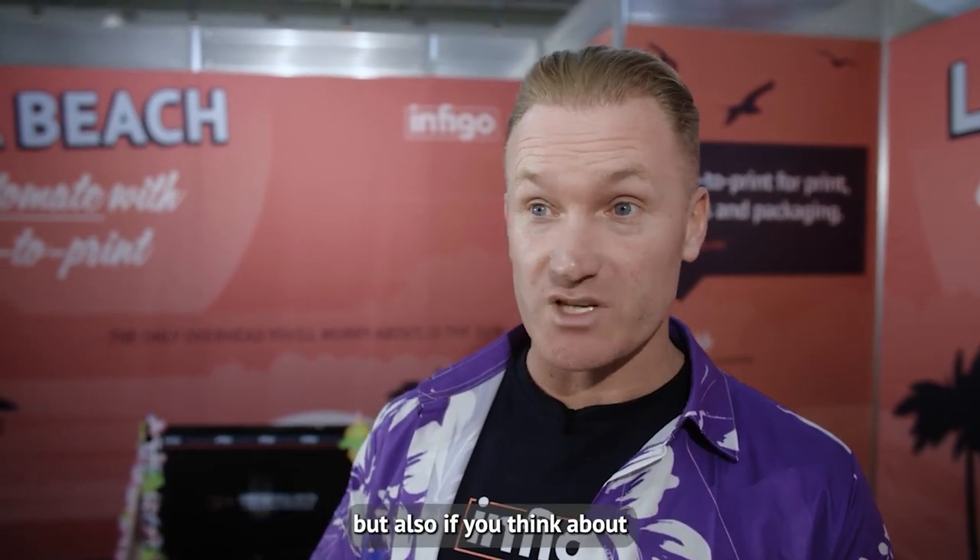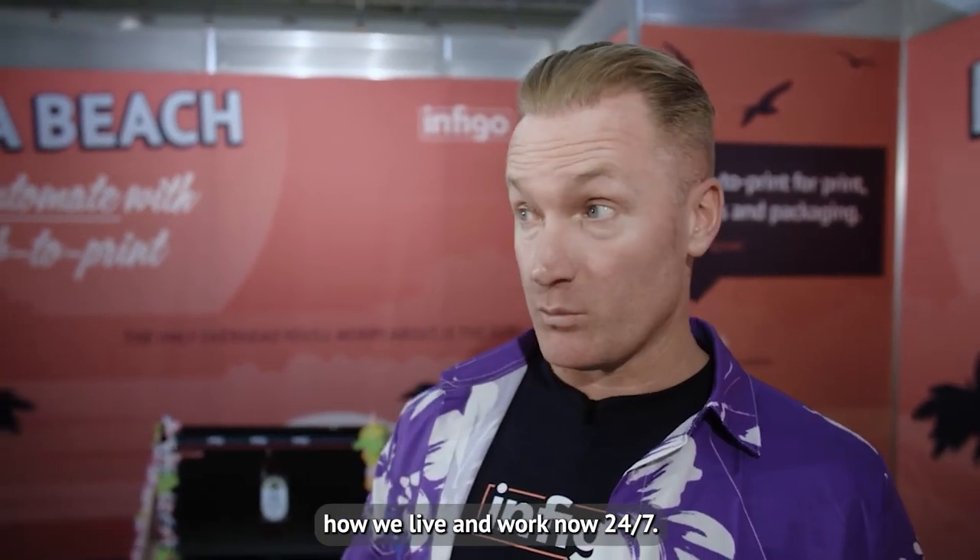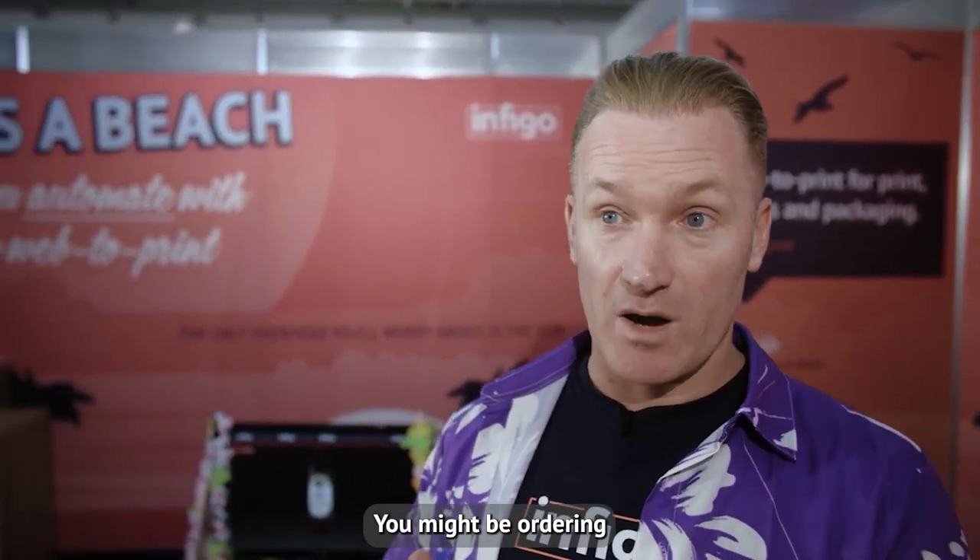So again, removing a touchpoint, but also if you think about how we live and work now 24-7, you might be ordering your marketing collateral late at night or early in the morning. So as a printer, as a print business, you need that to be proofed or preflighted at any time.